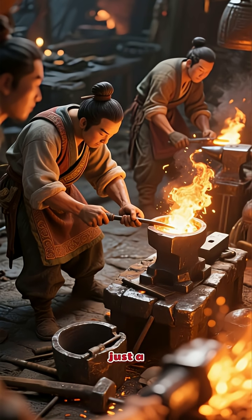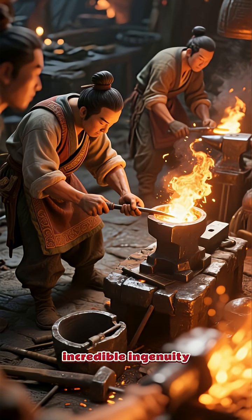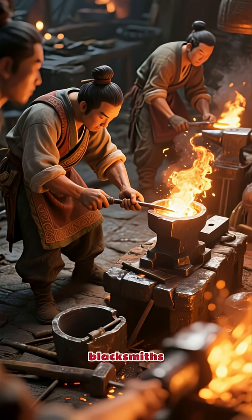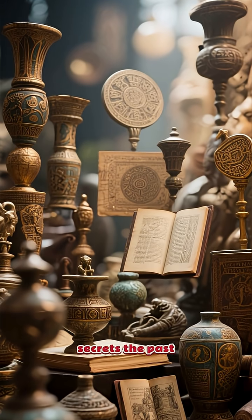This pillar isn't just a historical artifact. It's a testament to the incredible ingenuity of ancient Indian blacksmiths. It truly makes you wonder what other secrets the past is holding.